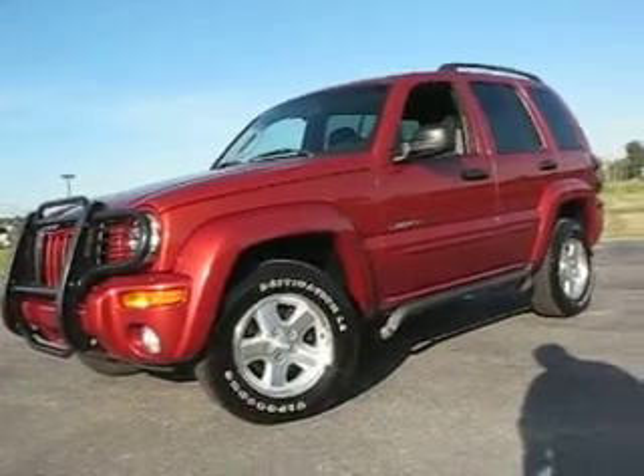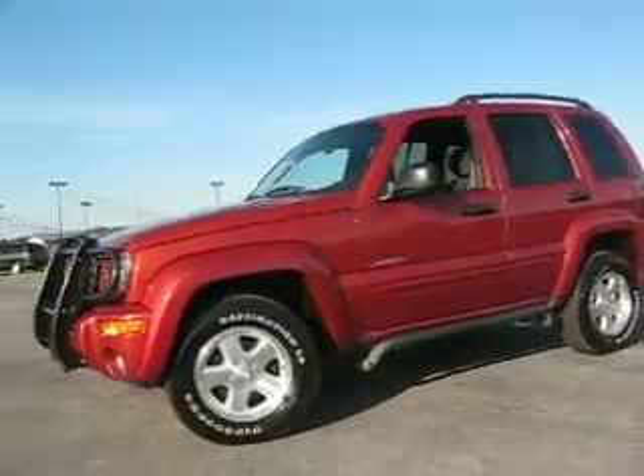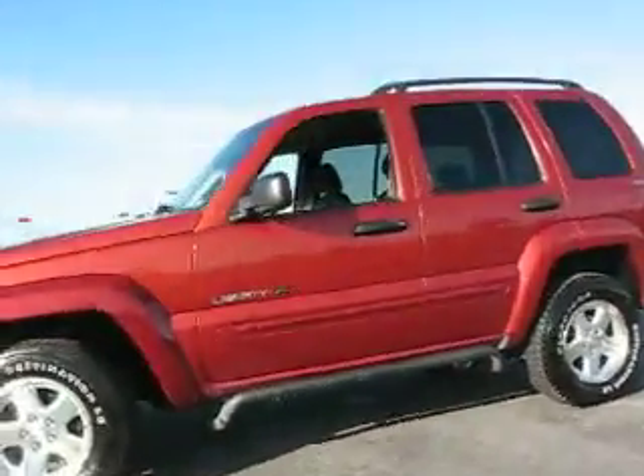2002 Jeep Liberty Limited with a brush guard, trailering package, comfortable cloth seating, and a power seat.